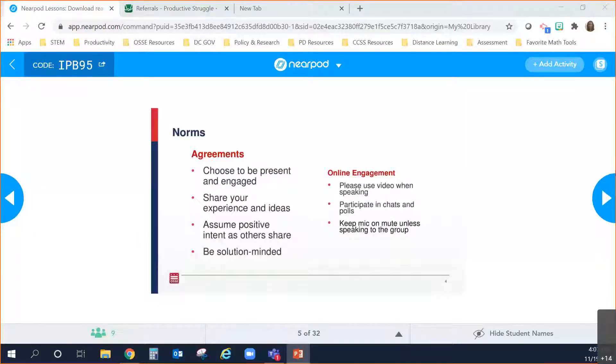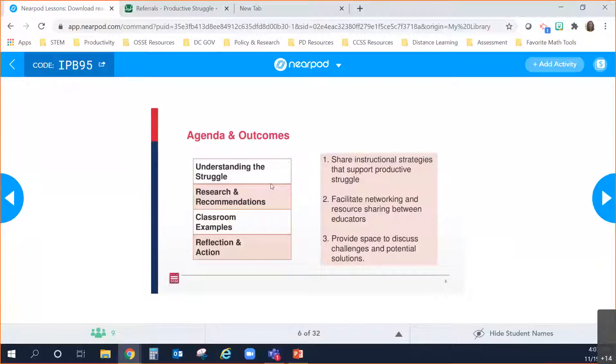Let's take a look at our agenda for today. We're going to spend some time talking about understanding the struggle that students experience. Then we'll talk about research and recommendations on how to support students when they're in the struggle — what teacher moves can we make? We'll walk through some classroom examples, and you'll be able to walk away with templates you can use. As always, we'd like to take time at the end to think about how and what we might implement.